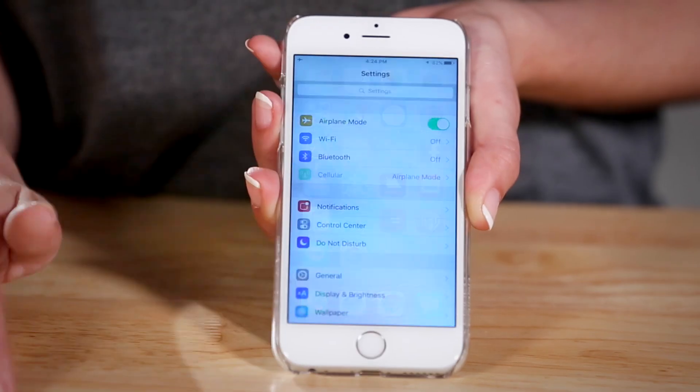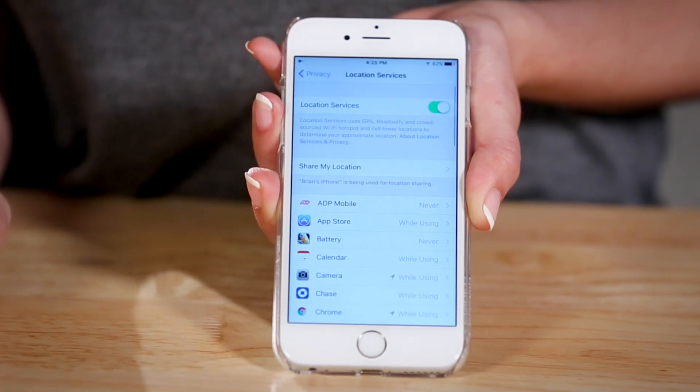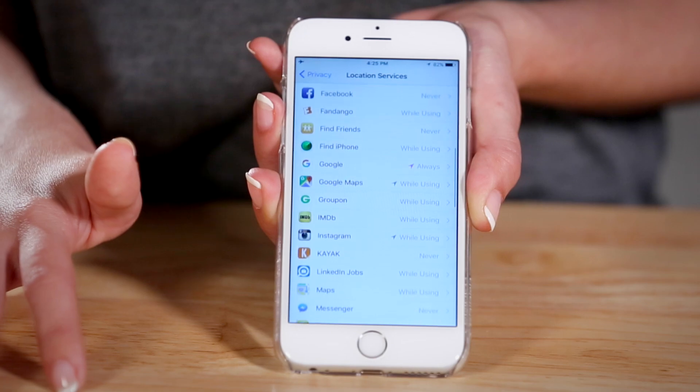Another feature that drains battery life is GPS and location services. While really helpful for getting directions, checking weather, etc., you most likely don't need it enabled on every app that requests access. Go into Settings, Privacy, Location Services and check to see which apps are using your location that may not need to. Once you find these apps, simply turn off location services.